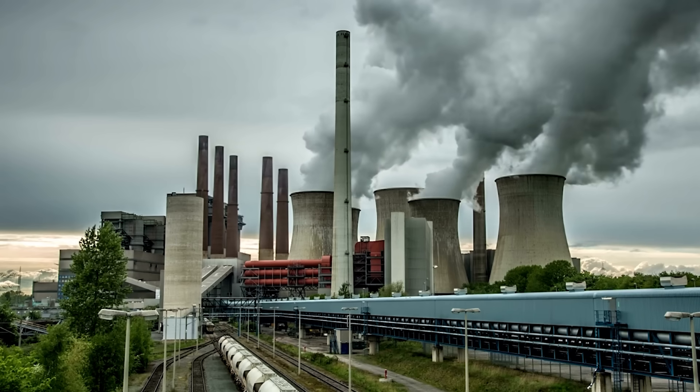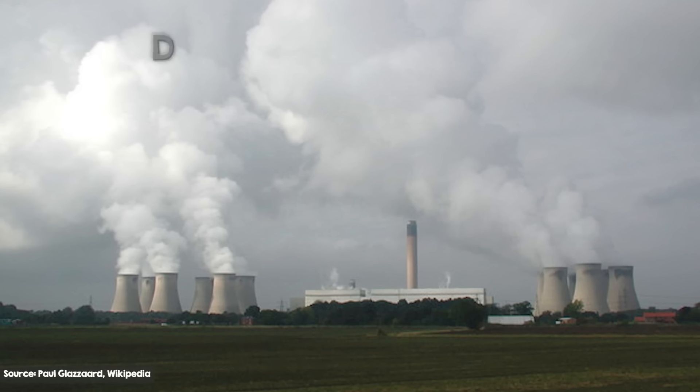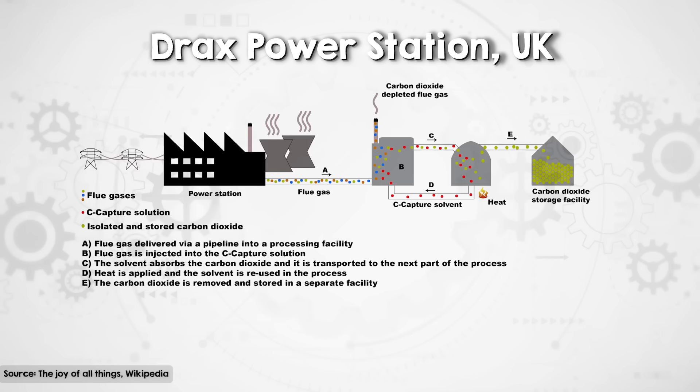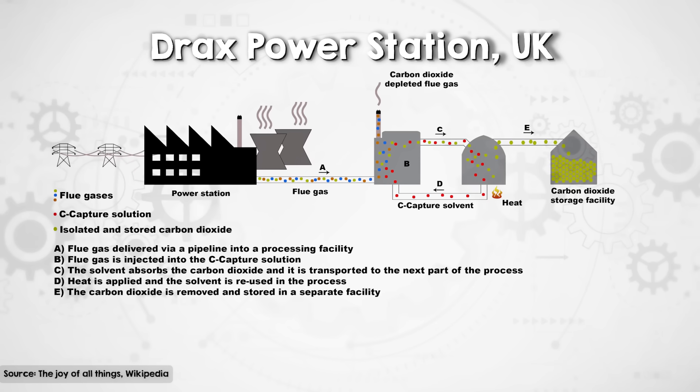That's in contrast to other negative emissions technologies that consume energy. Since both BECCS and coal power plants are based on combustion, converting a coal plant to a bioenergy plant is a possibility. Adding in carbon capture and storage is not cheap, especially if you try and retrofit it after the original plant was built, but it's at least a possibility. And in fact, the Drax plant in the UK — remember the biggest bioenergy plant in the world — was originally a coal plant that is now talking about adding carbon capture.